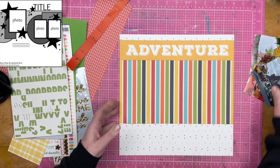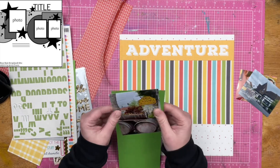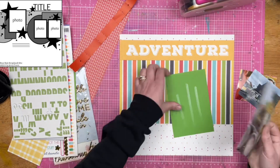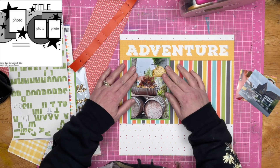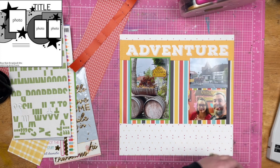In the sketch, the horizontal line underneath the title — that patterned paper is not as large as what I have on the sketch, but my photos are also going to be a little bit larger and a different orientation. I think I said in the intro, this is when we went to Solvang in California.